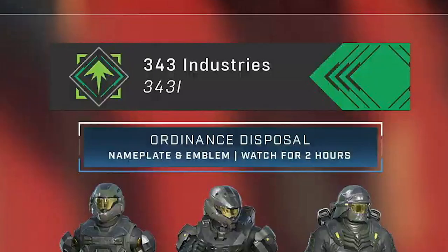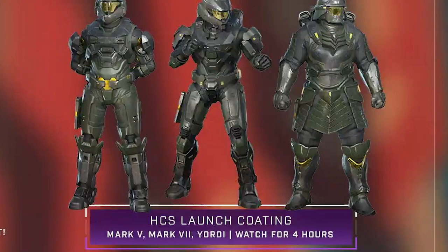The first drop is a nameplate and emblem called Ordinance Disposal. Honestly, it's really nothing exciting, but all you've got to do is watch a co-streamer for two hours. On to the second drop — we got the HCS Launch Coating, which has made its return once again.